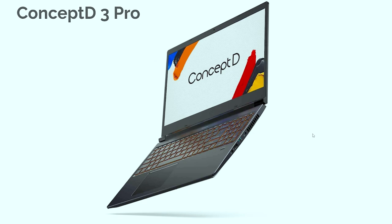Next up is the Acer Concept D3 Pro. One thing I'll say is it is coming soon — Acer has been pushing hard for their creator laptops but they haven't always been the most widely available. I'm anticipating this will have an i7-10750H, an NVIDIA Quadro GPU, 16GB of RAM, and a phenomenal color gamut range of 100% sRGB and 100% Adobe RGB. I'm anticipating the price somewhere in the $1,800 to $2,200 range. You can check the description below if it's available now or coming in the future.